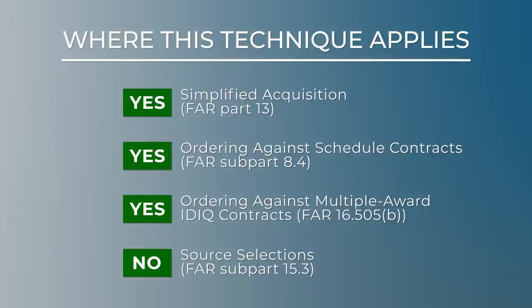Now for technique six: select best suited, then negotiate. Like the last technique, technique six doesn't really fit for FAR Subpart 15.3 source selections, but it does fit for simplified acquisitions, ordering against scheduled contracts, and ordering against multiple award IDIQ contracts. You have to be careful using this technique and make sure your procurement attorney is supportive. There is risk associated with this technique, but we still want to share it with you. We share it because we want to fully understand the flexibilities that the FAR already gives us and be ready to use any tool in the toolbox to best meet whatever acquisition comes our way.